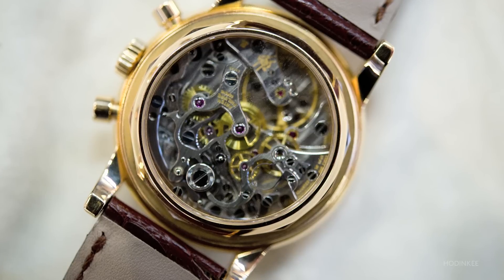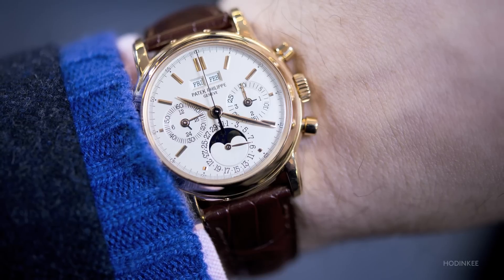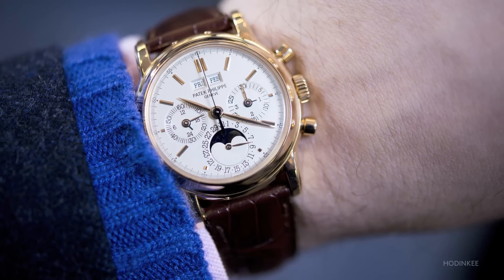You mentioned the sapphire back. Most second series came with just a solid back, but on request for the client it came with two backs. This particular watch in pink gold has both the sapphire back and the solid back. Personally, it's one of my favorite watches that I wear on a daily basis.